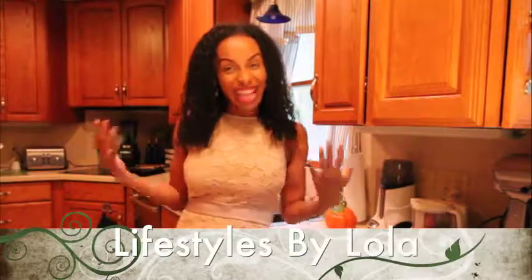Hi and welcome to Lifestyles by Lola. I'm Lola. So I'm continuing to get you ready for Thanksgiving. Most importantly, this week is getting your home ready. You're gonna have so many friends and family over and you want to make it easy on yourself. You're gonna be cooking, cleaning, entertaining. You don't want to have to do everything for everyone.